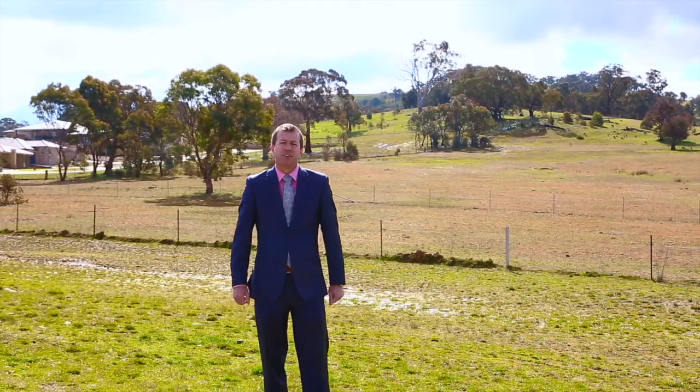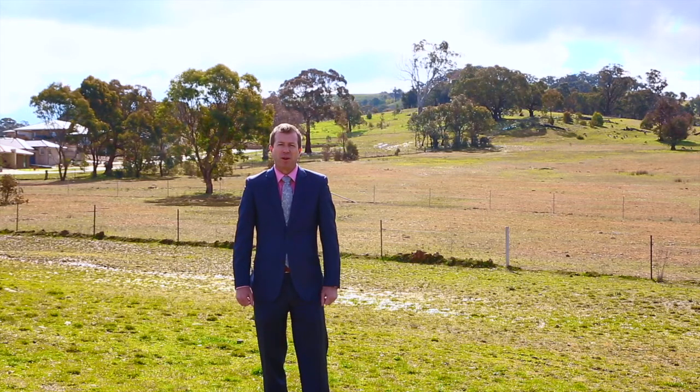Thanks guys, that was 79 Henry Williams Street in Bonner. Like I said, the backyard is awesome — this is it. You just walk over your back fence and you've got plenty of place to come and play. Once again, I'm Brett Loughton from LJ Hooker in Gungahlin. I'll see you at the next open home.